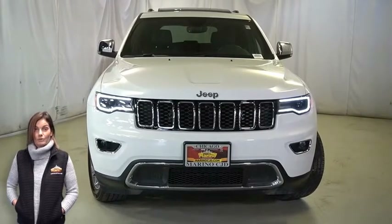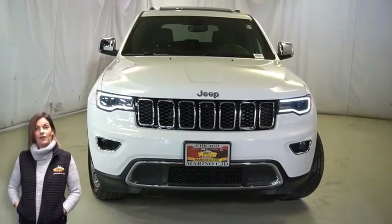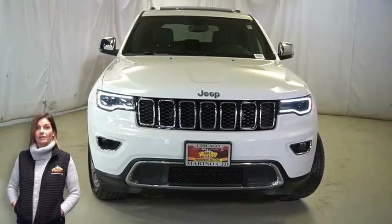Looking for a highly equipped SUV with all the right options and reliability? We'll take a look at this certified pre-owned 2020 Jeep Grand Cherokee Limited in bright white.